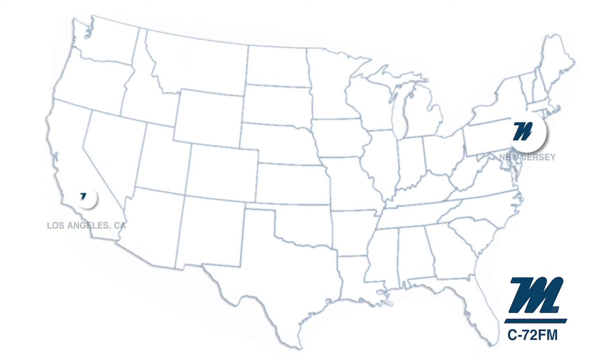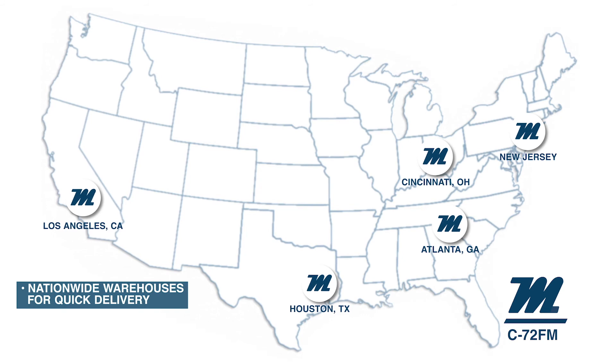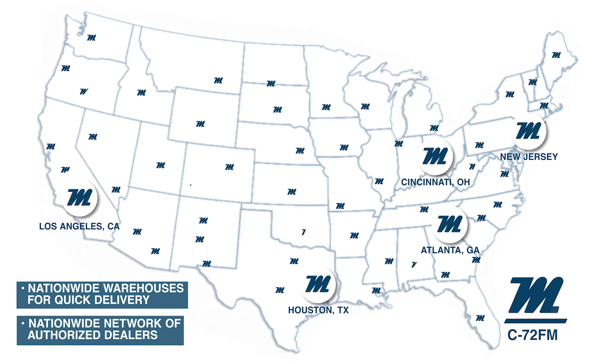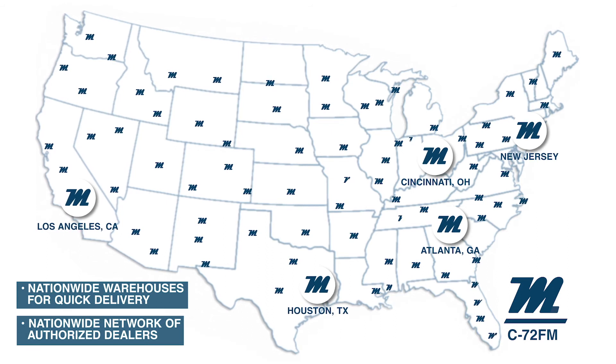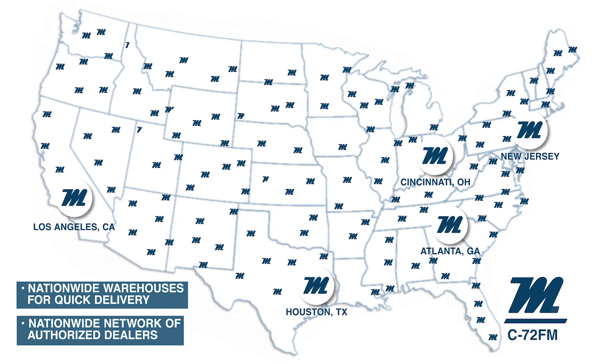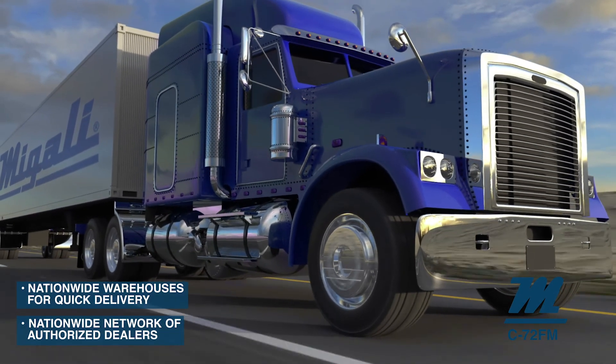Magali products are almost always in stock and ship from multiple nationwide warehouses, ensuring quick delivery. Furthermore, all Magali products are sold in partnership through our nationwide network of dealers. With over 500 authorized Magali dealers located across the U.S., you'll enjoy hands-on support and personalized customer service from food service equipment experts located in your area.